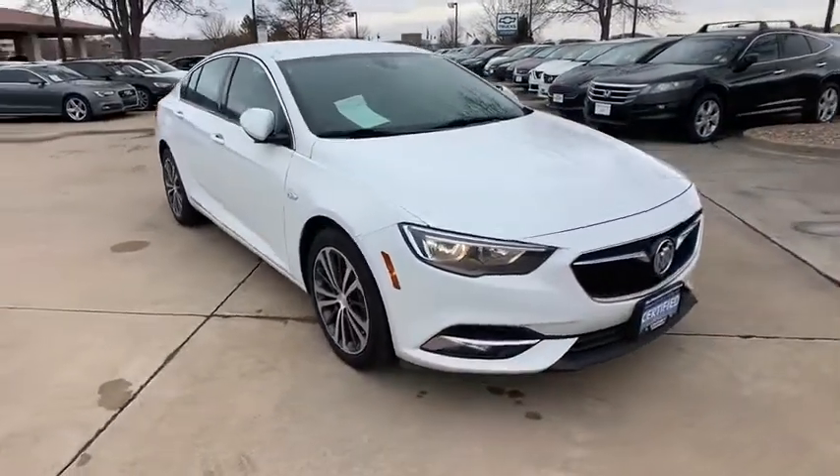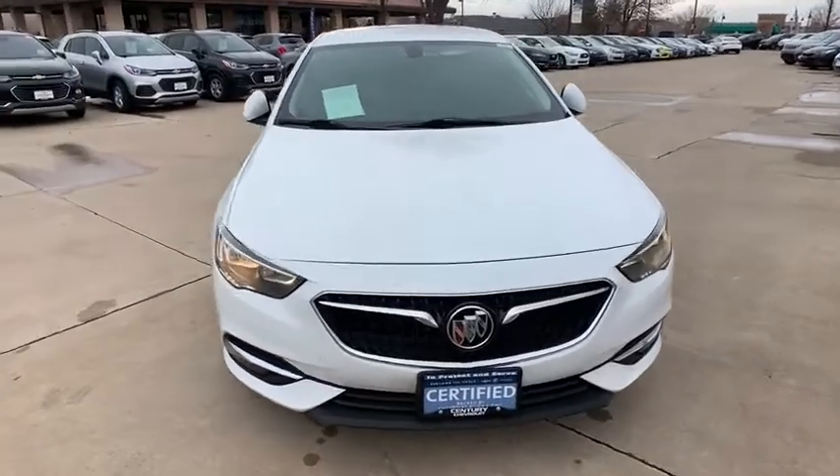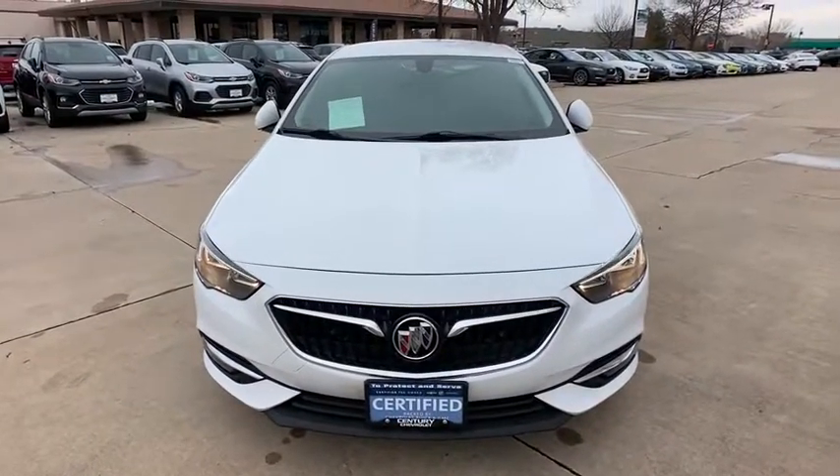Additional features include an overhead console, tachometer, remote keyless entry, Sirius satellite radio, panic alarm, brake assist, and power driver's seat.